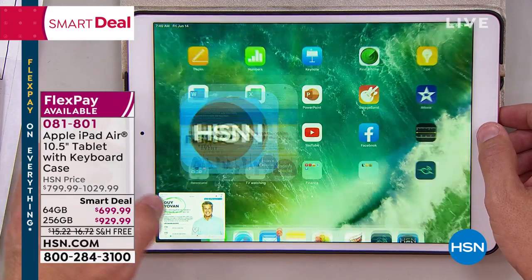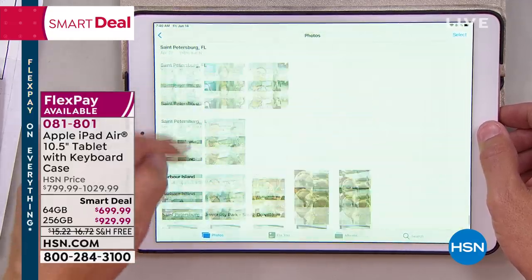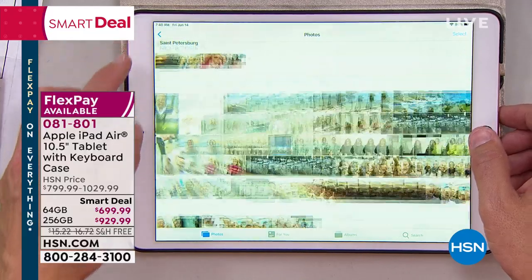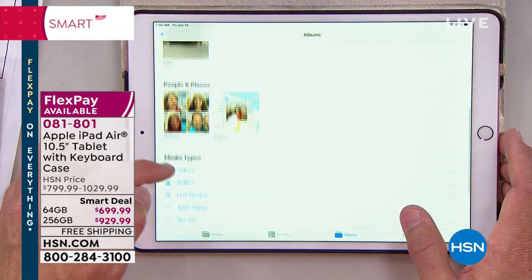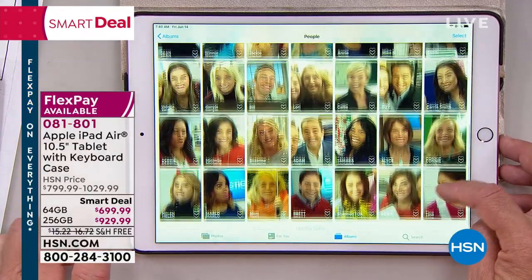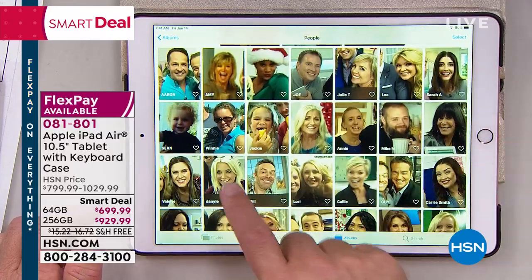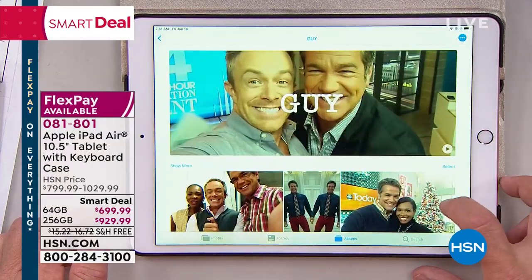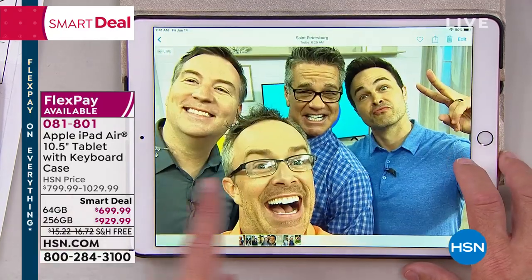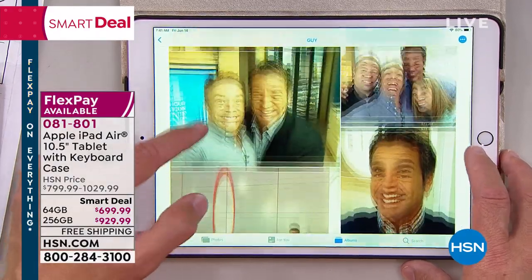256 gigabytes is years and years of memories and family photos all on one tablet, all on one device, so you can easily find it. Apple makes me more organized. These are all our HSN friends and family, all organized away. All these photos from years past — did I have time to organize it? No. Apple does that. Apple organizes you.